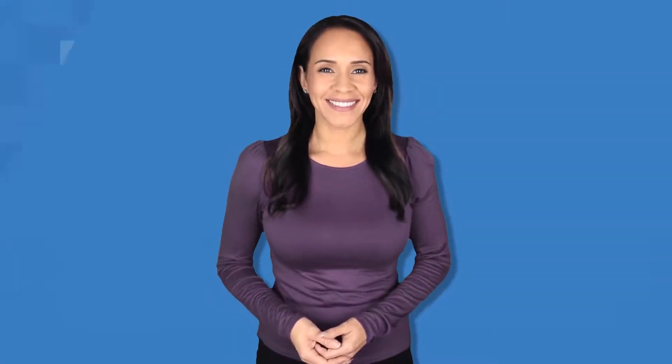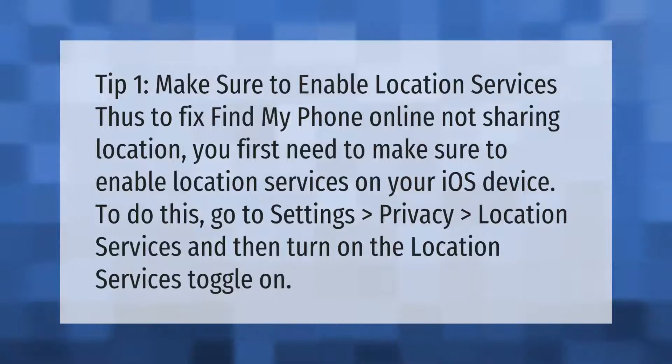Tip 1: Make sure to enable location services. To fix Find My Phone online not sharing location, you first need to make sure to enable location services on your iOS device. To do this, go to Settings, Privacy, Location Services, and then turn on the Location Services toggle.